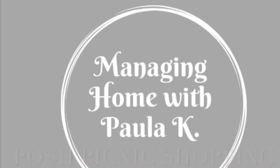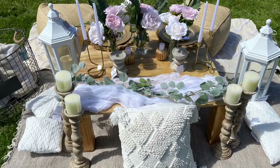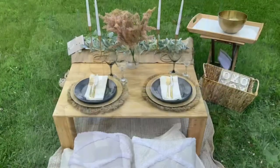Hi and welcome back to my channel. In this video I'm going to take you along to three different stores as I show you where I purchased some of my items for my posh picnic business.